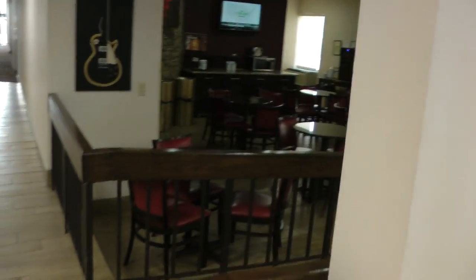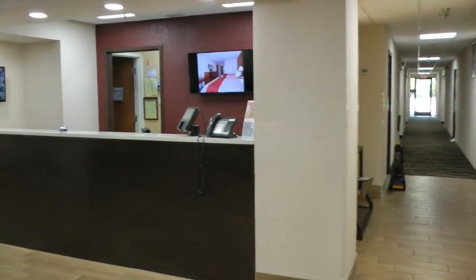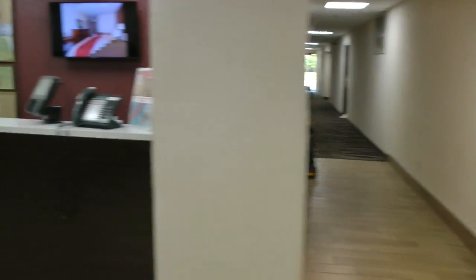This is the little breakfast area. Lobby. No video, sir.